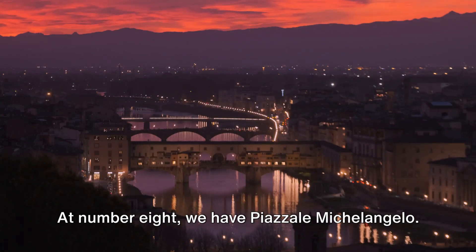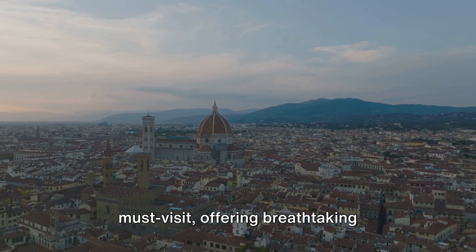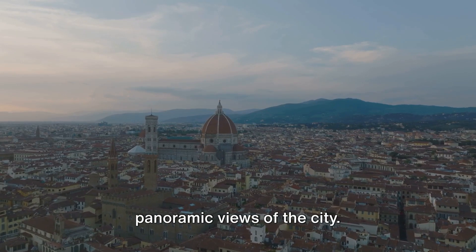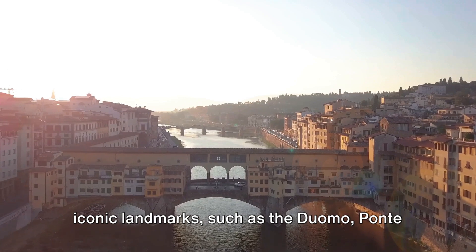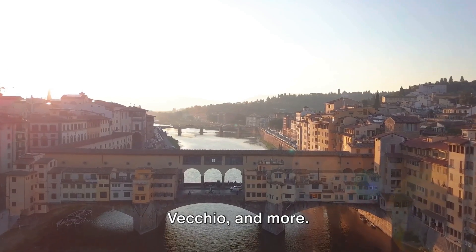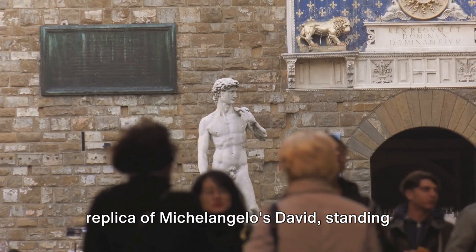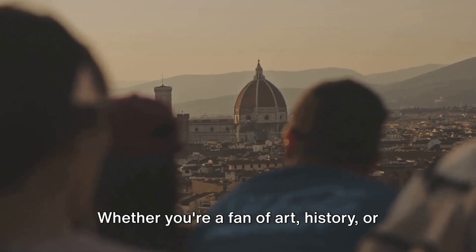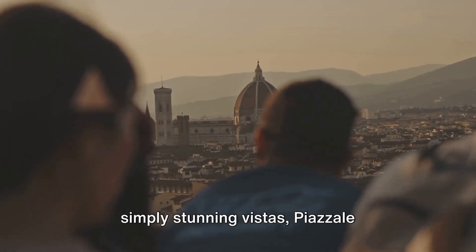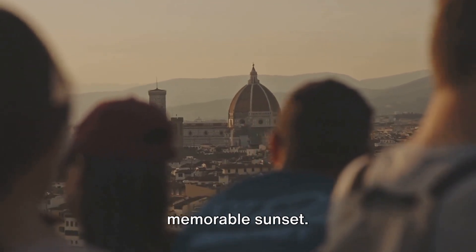At number 8, we have Piazzale Michelangelo. This hilltop square in Florence is a must-visit, offering breathtaking panoramic views of the city. From here, you can drink in the sight of iconic landmarks such as the Duomo, Ponte Vecchio, and more. The square is also home to a bronze replica of Michelangelo's David, standing guard over the city. Whether you're a fan of art, history, or simply stunning vistas, Piazzale Michelangelo is the perfect spot for a memorable sunset.